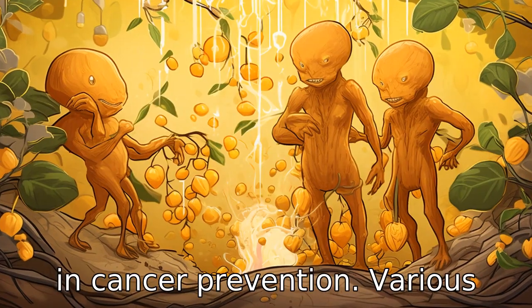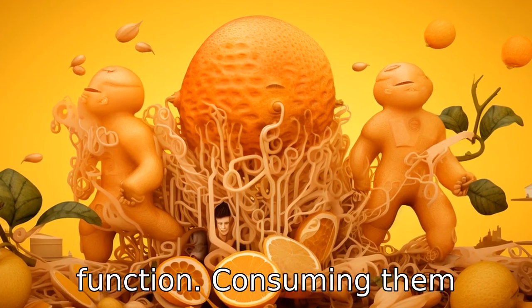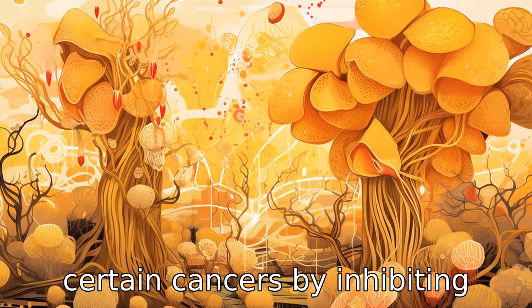Benefit eleven is aiding in cancer prevention. Various studies have linked ginger and honey to cancer prevention. Consuming them regularly may reduce the risk of certain cancers by inhibiting the growth of cancer cells.